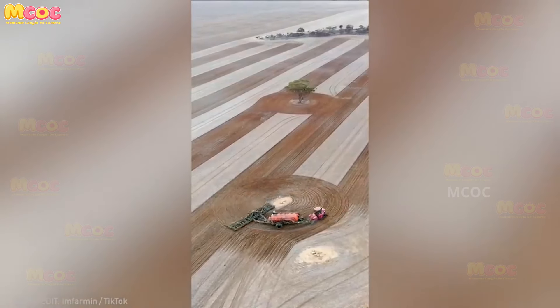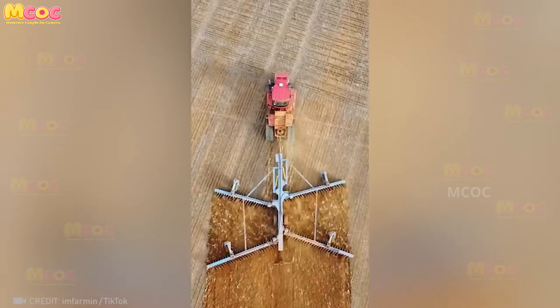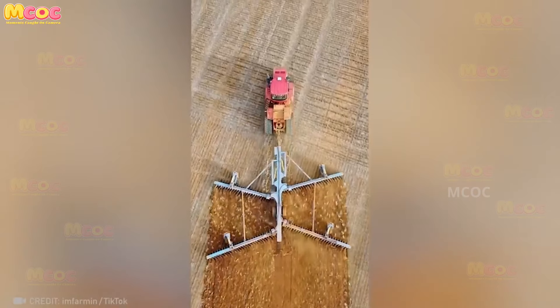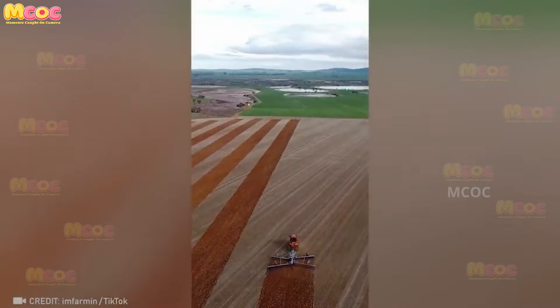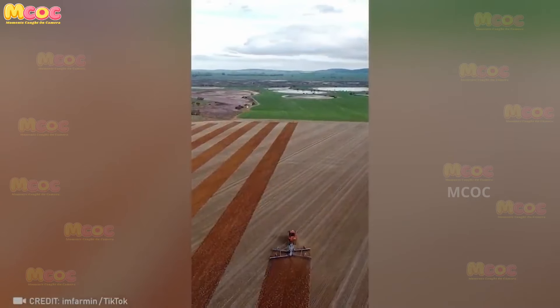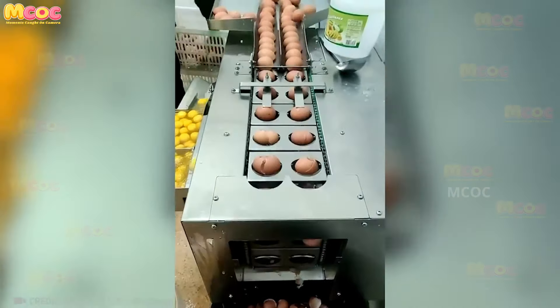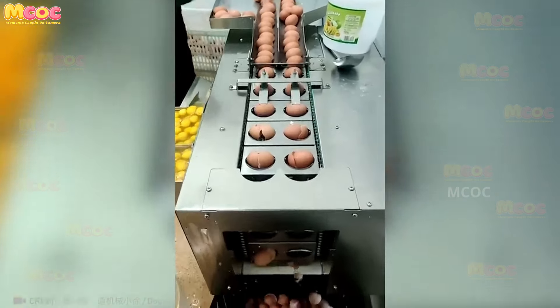Prepare to be mesmerized by this machine that gets the fields ready for the next planting season. The way it tills the soil and prepares the land is truly captivating — a beautiful blend of technology and nature, ensuring that farmers have fertile soil to cultivate their crops.